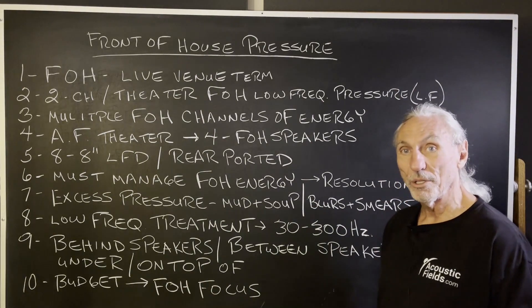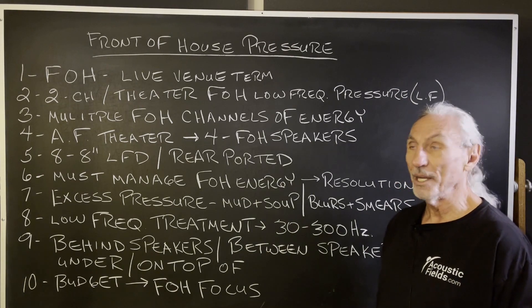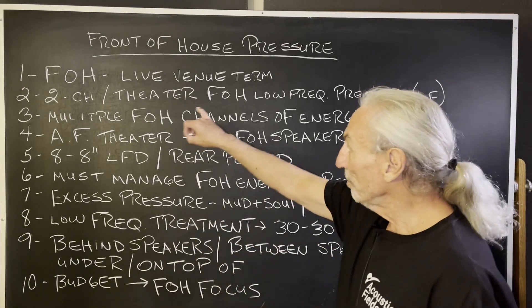We're going to interview one shortly who does a lot of work in the Seattle area. We'll get some of his impressions about energy and stuff on the stage. Two channel and theater.